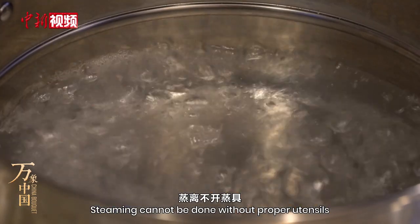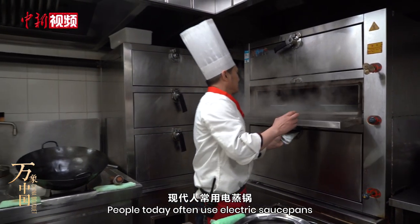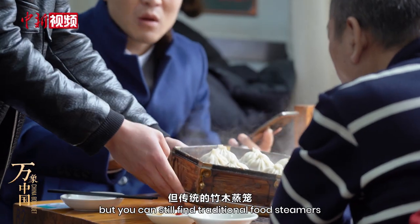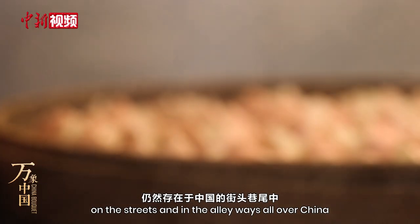Steaming cannot be done without proper utensils. People today often use electric saucepans, but you can still find traditional food steamers made of bamboo and wood on the streets and in the alleyways all over China.